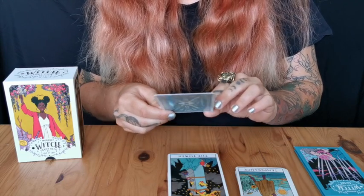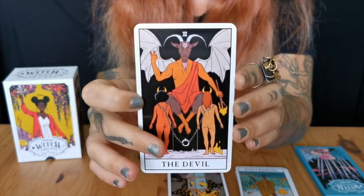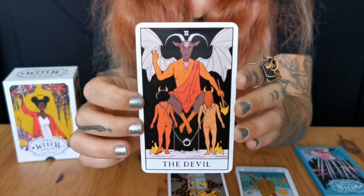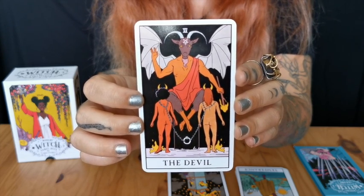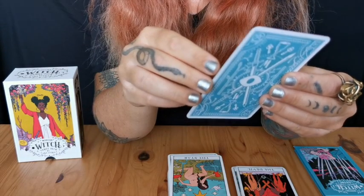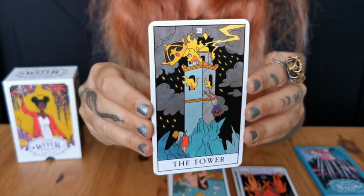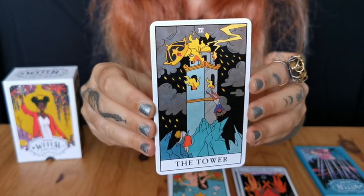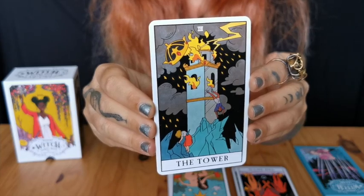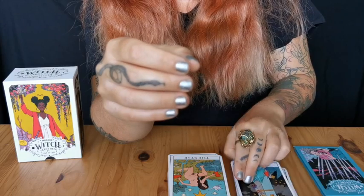Following that lovely Temperance card we have the Devil — again with two ambiguously gendered people, very reminiscent of the usual Smith-Waite Devil. The Tower card — again lovely, lovely colors. Everything just pops. I can see the tower burn, I can see the people jumping to their demise to escape. Some things need to be demolished — I can very much sense and see it.